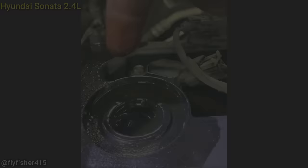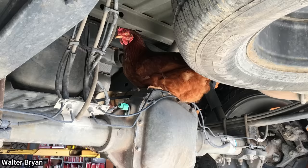This chicken rode on the rear axle of this F-150 for over 20 miles from a nearby town to the shop. One of the technicians removed the chicken and took it home.